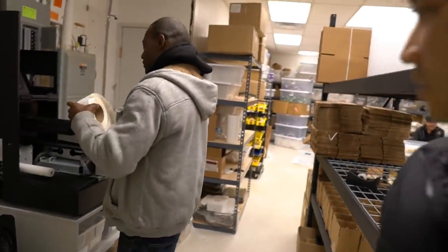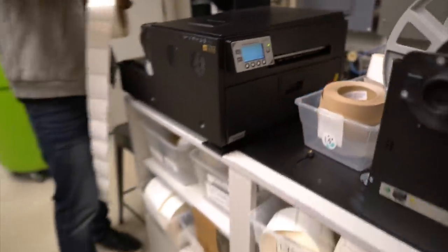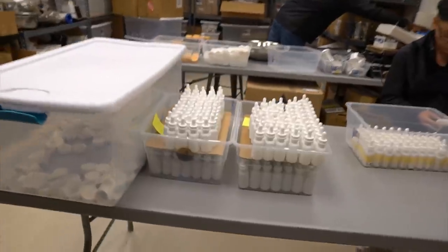This is our warehouse. We're making some labels for our products right now. As you can see it's pretty cram-packed. This place is about 2,800 square feet, so we're hoping to expand to about 8,000 square feet.